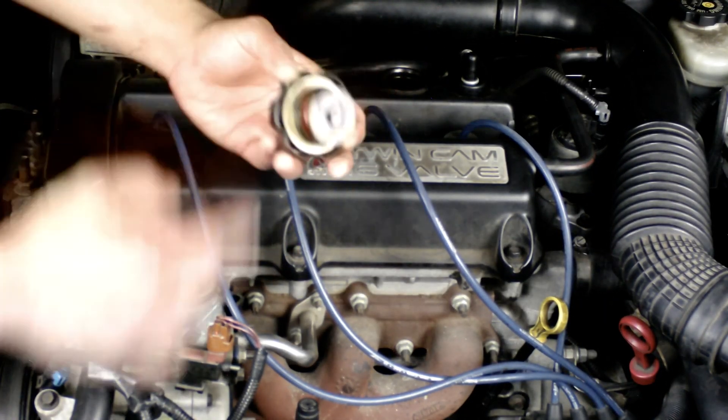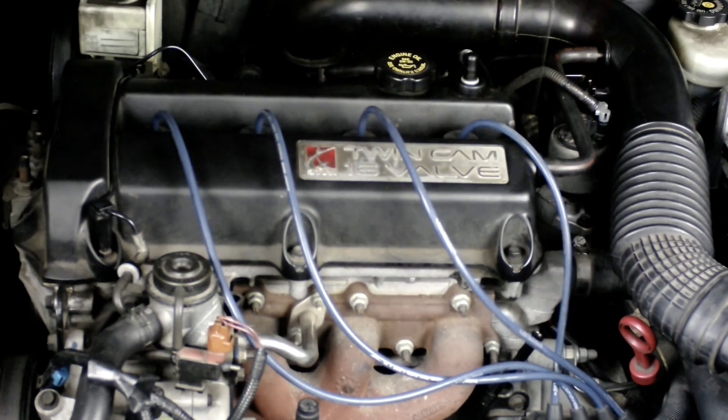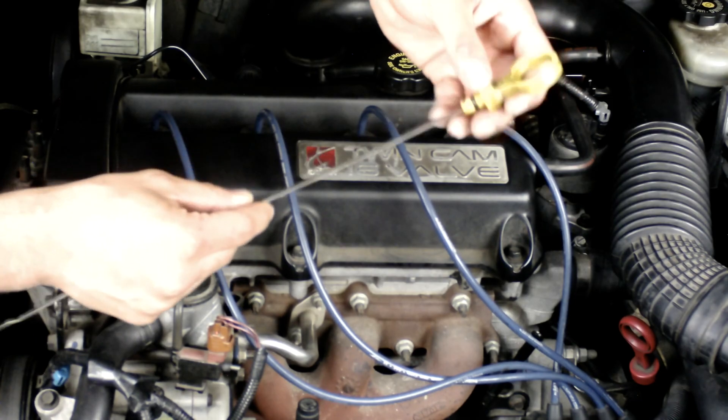I always tell my students: if the label's there, use that as your primary source. Don't go out and try to look at one of the emissions books, because that can cause more confusion. And as always guys, a good technician is always learning.